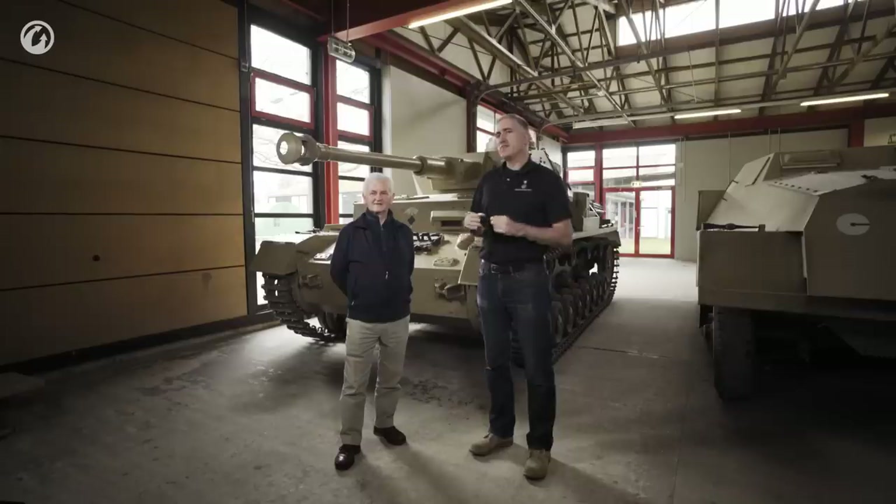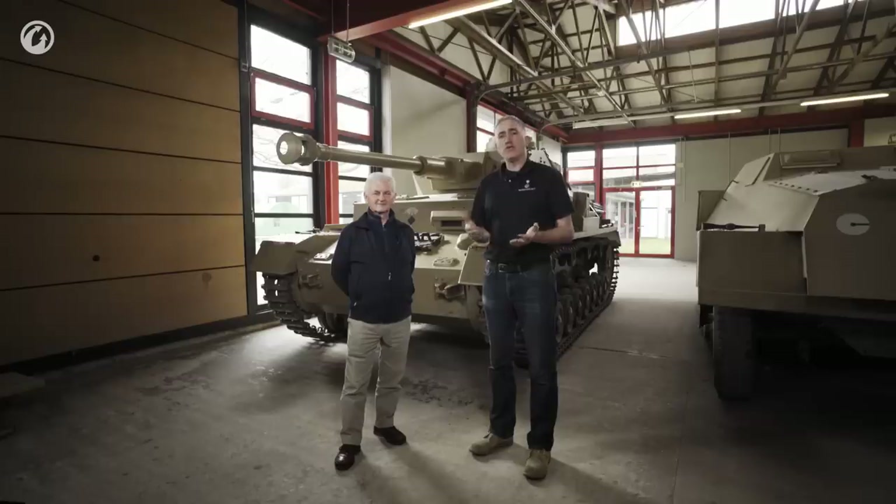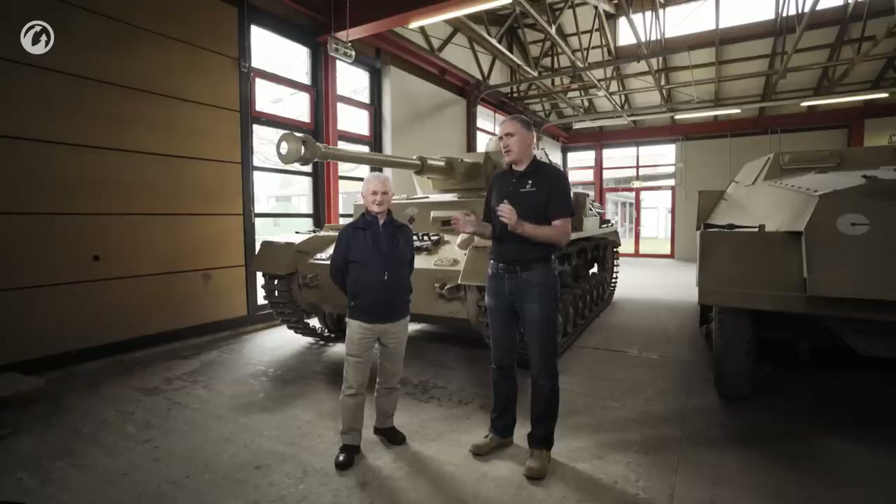One of the occupational hazards of hanging out at the Tank Museum is if you stay near the German vehicles long enough, you might run over this guy, Hilary Doyle. Whenever I do the research for these videos, it's his books that I tend to use. He's been known to work with Tom Jentz and Walter Spielberger. The first time I ran into him, he was hiding underneath the Pak 40 measuring it.